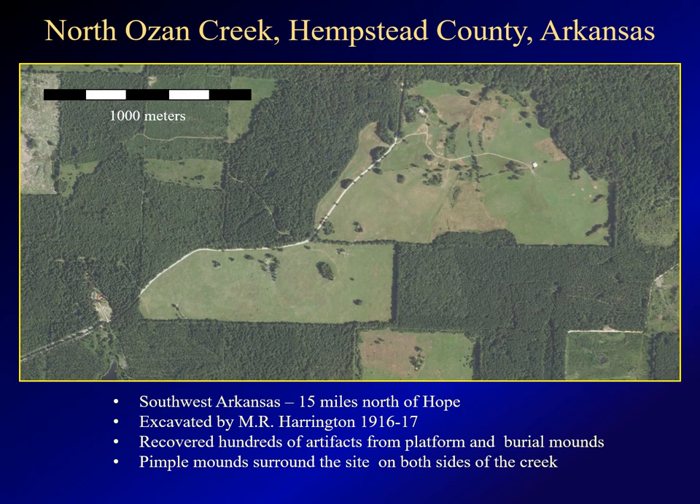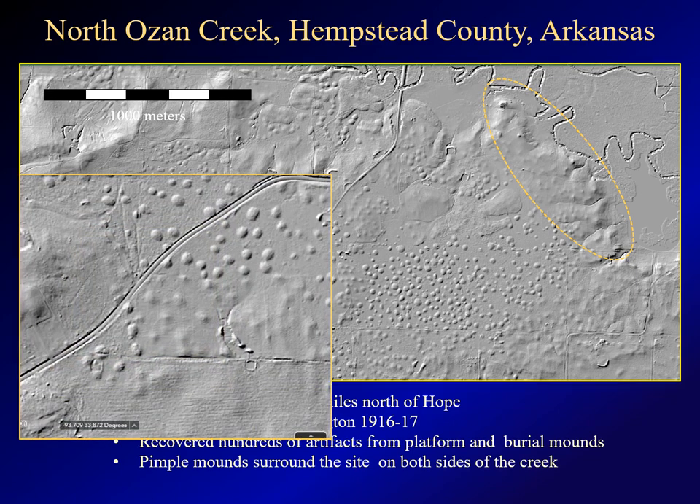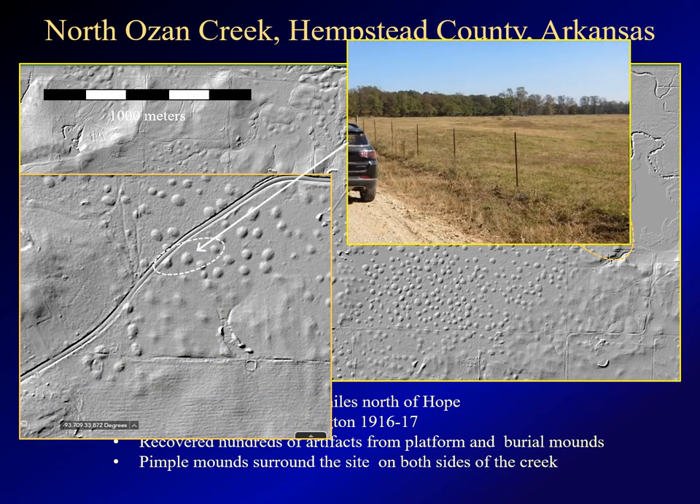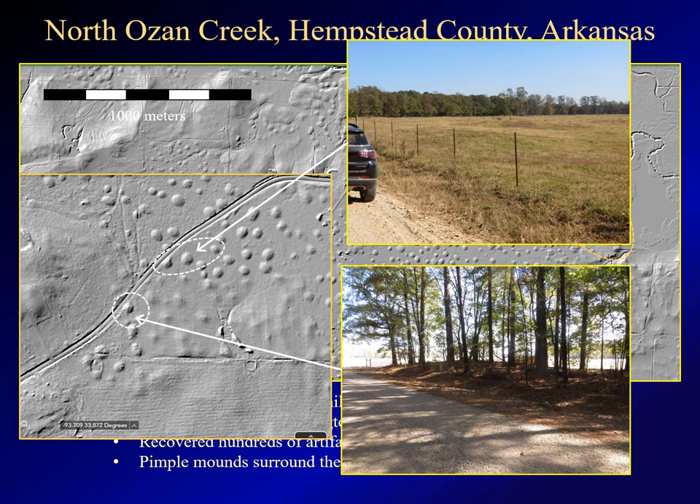The next example is North Ozan Creek in southwest Arkansas, about 15 miles north of Hope. Mounds at this site were excavated by Harrington in 1916 and 1917. LIDAR imagery shows those mounds, and it also shows numerous pimple mounds on the terrace west of the site. If we zoom in on this area, you can get a clearer picture. The mounds in this pasture are unremarkable in person and very difficult to capture in a photo. Here is a mound in the tree line — you can only see it because it's backlit by the sunny pasture.